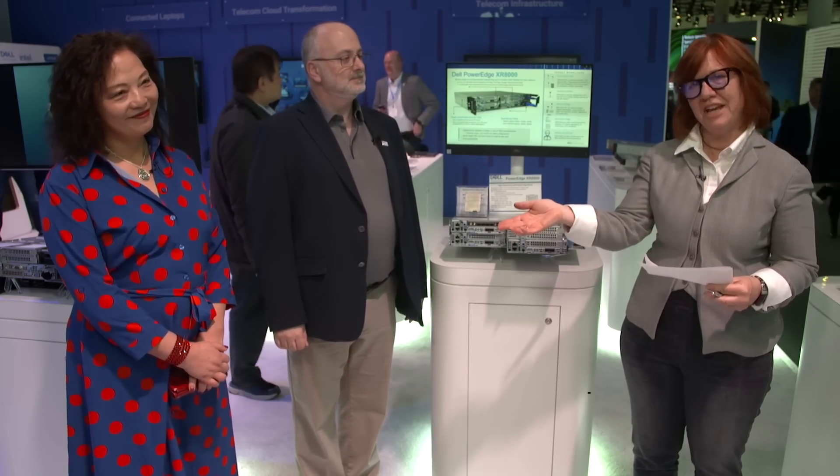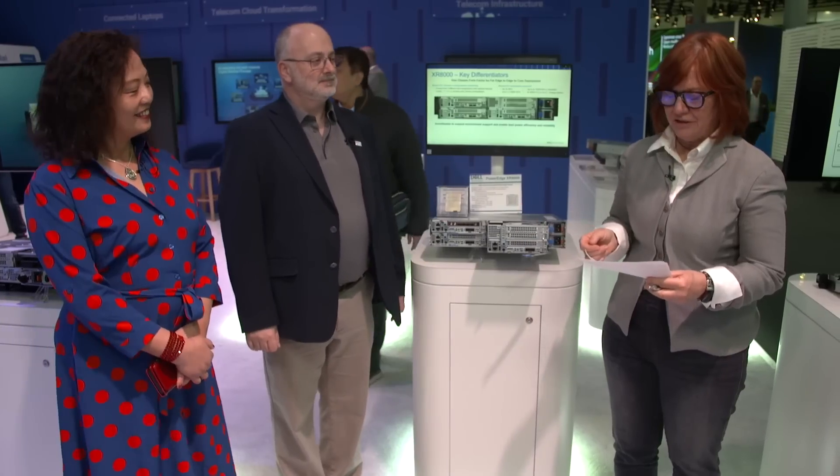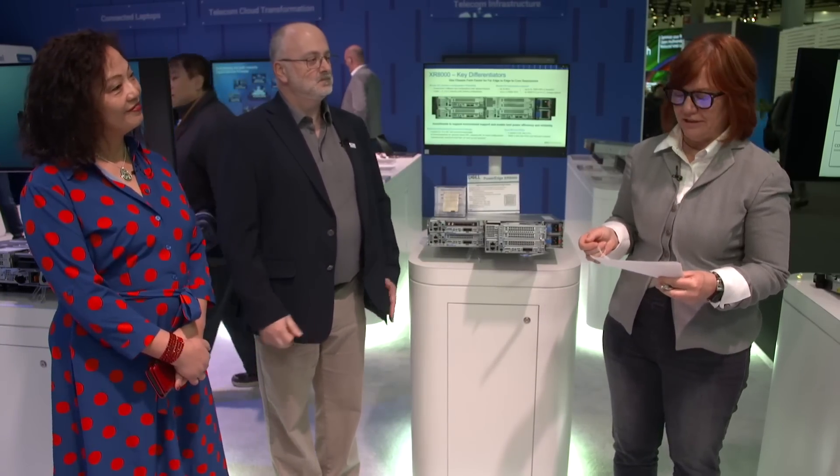Hi, welcome to MWC Insider. I'm Sue Merrick and today I'm here with Carolyn Chan of Intel and Chris McClellan of Dell. Carolyn, can you tell us about the new fourth-generation Intel Xeon processors with VRAN Boost?